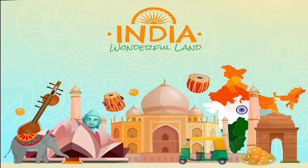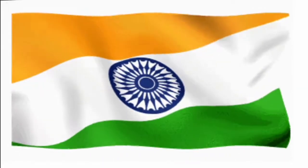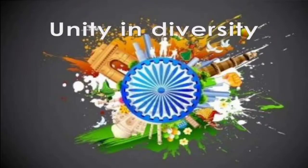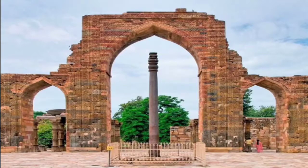India is admired across the world for its rich culture and tradition. It is the 7th largest country and the 2nd most populated country in the world. India is the land of unity in diversity and there are many admiring and fascinating features in India which attract people from other countries.